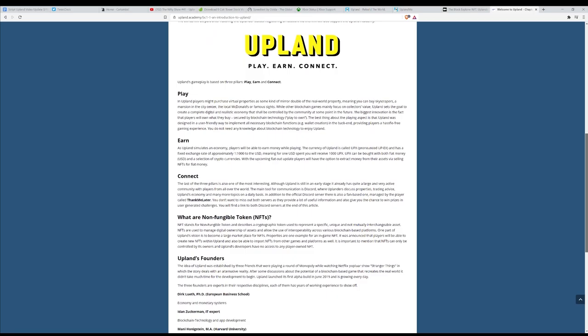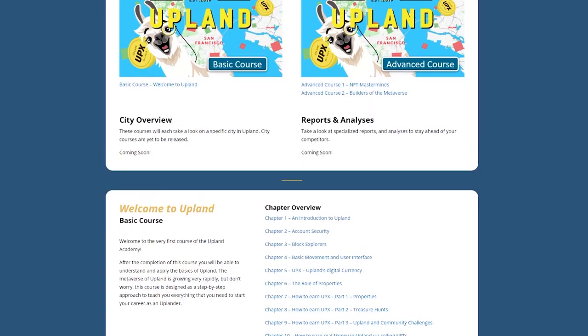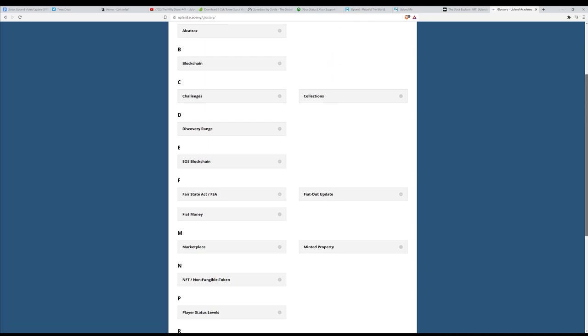In our community highlight this week, we are highlighting the Upland Academy. This is a website over at Upland.academy where you can go, whether you're a new player or a veteran player, to learn about the game. You can join the Upland Academy to learn how to master the game, create your own unique strategy, and maximize your earnings. There are beginner and advanced courses, as well as a glossary that's super handy for all things Upland. Make sure you go check out Upland Academy — link is in the description below.